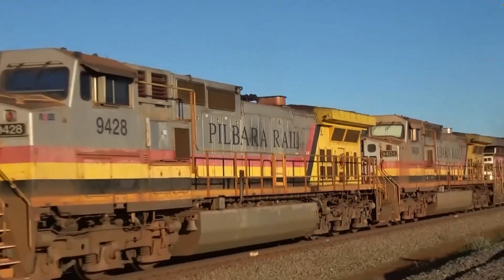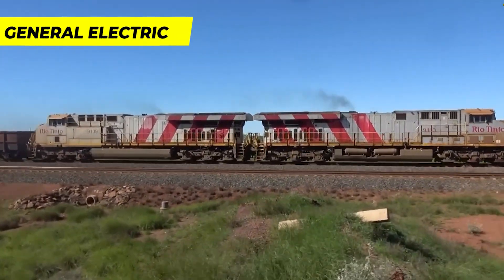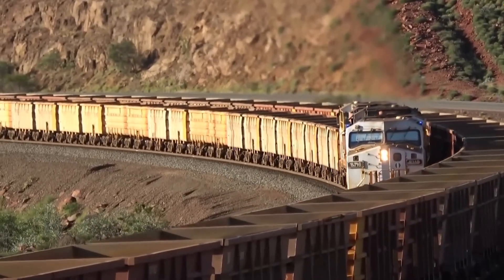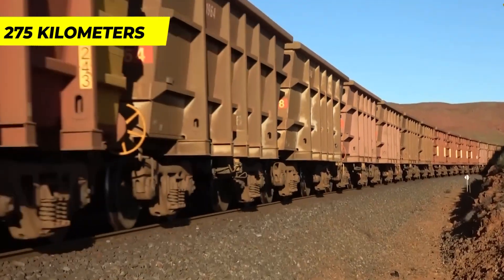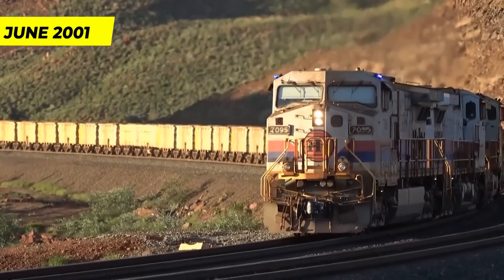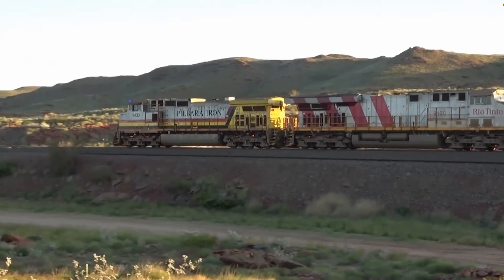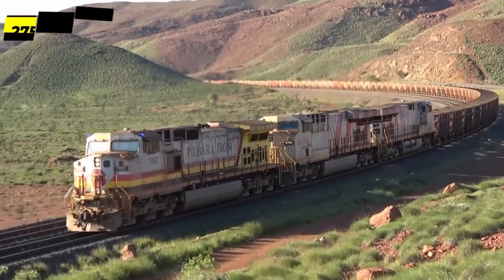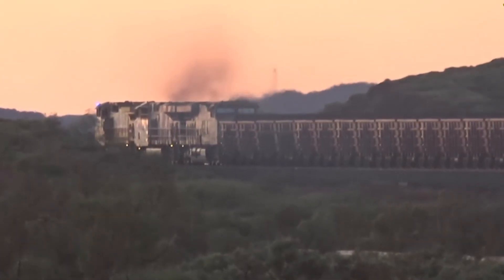To power this extraordinary train, BHP utilized a robust diesel locomotive manufactured by General Electric. The train operated along a route connecting the Yandi Mine to Port Hedland in Western Australia, covering approximately 275 kilometers. BHP Iron Ore achieved a remarkable milestone in June 2001 when they set a new world record by running the longest train on the Mount Newman Line, accomplished over a section of 275 kilometers within the 426-kilometer railway.